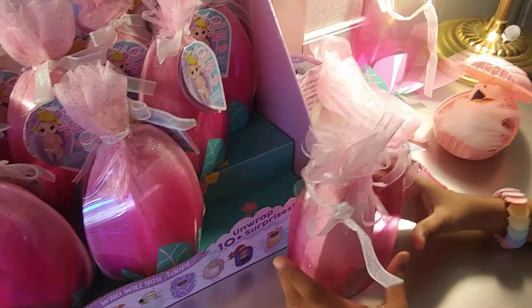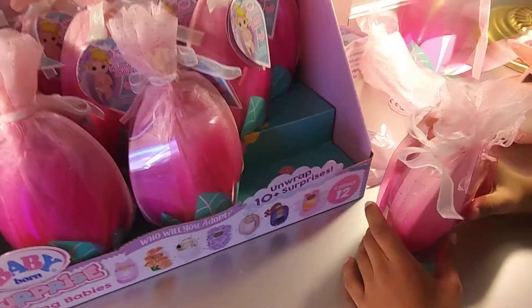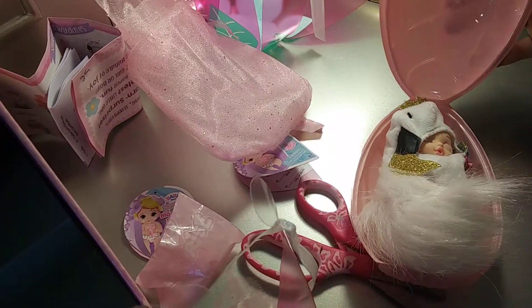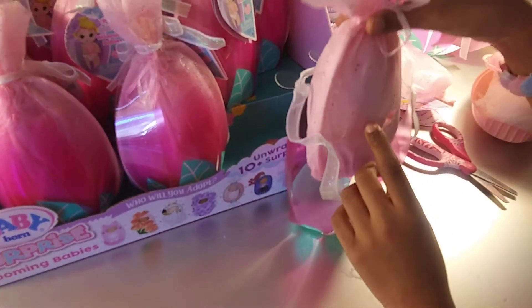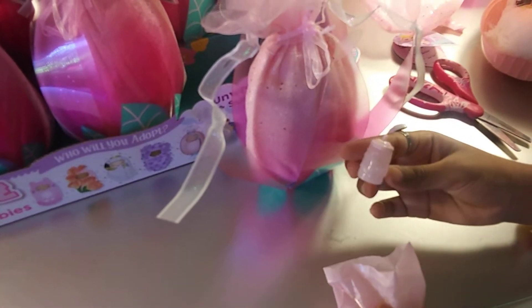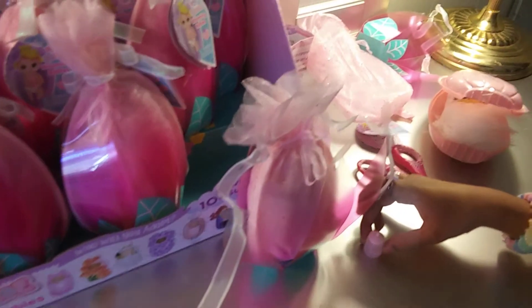Today we're gonna try to open the Baby Surprise. This is the second one because we already opened the first one, so now we're gonna open this one. It also comes with this bottle — it's really shiny. I'm gonna leave her right here for you guys to see.